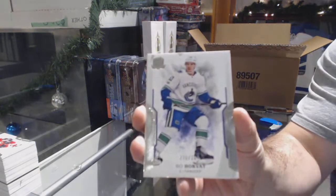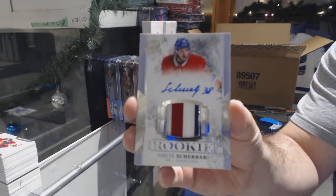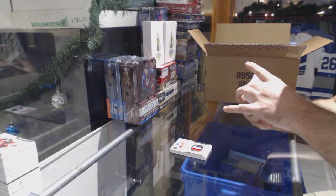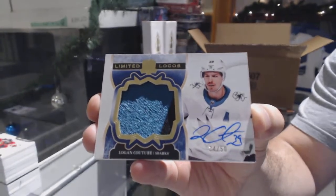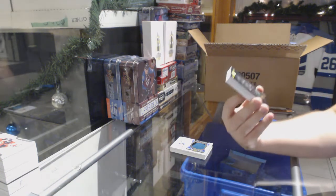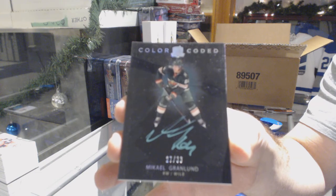$249 Bo Horvat, Vancouver Canucks. 3-color $249 Ricky Paciado for the Montreal Canadiens — Nikita Scherbak. For the Sharks, number 250 Limited Logos patch auto — Logan Couture, 34-of-50. I love these cards. Number 233 for the Minnesota Wild — Grandlin.